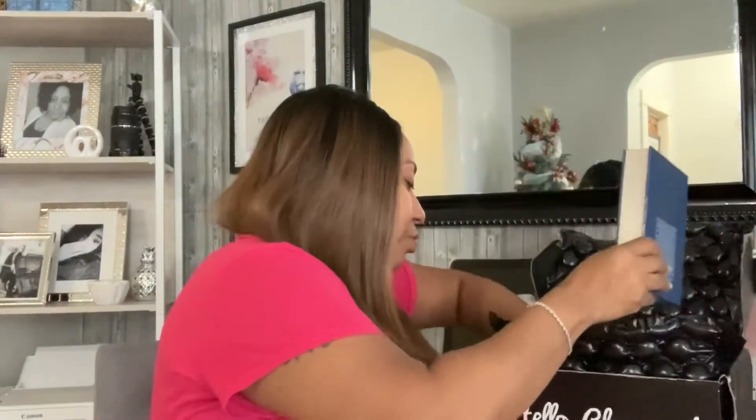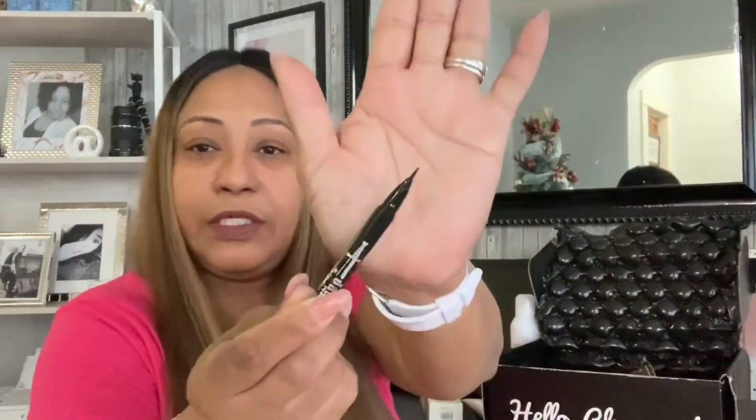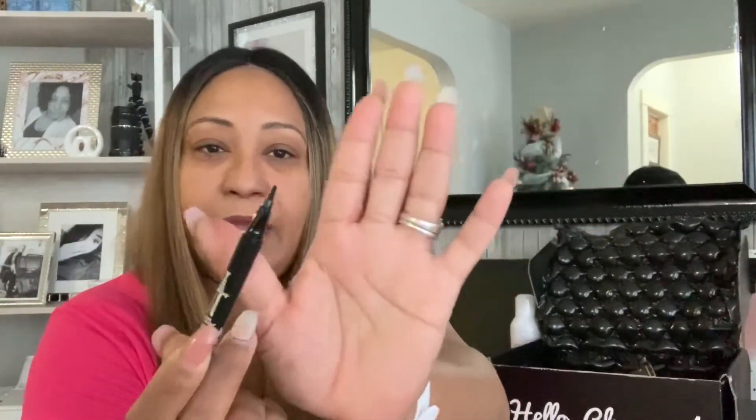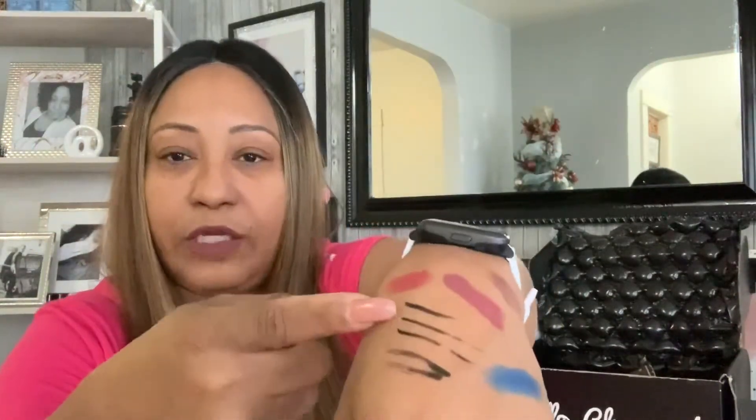The third item I'm so excited about is the eyeliner from Kat Von D — the Tattoo Liner. I already swatched it, but let me show you how easy it is to use. One thing I like about the liner is it has kind of a reservoir so when you press it, the liquid goes into the brush. The brush itself has a nice angle tip.